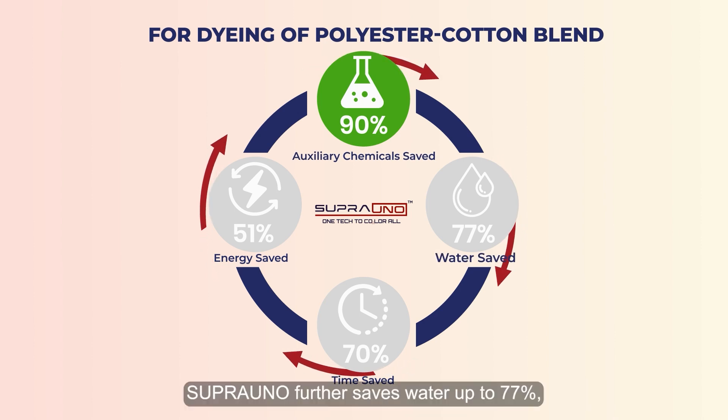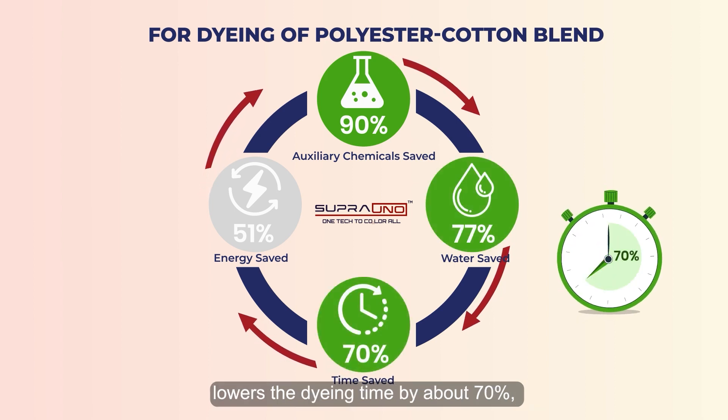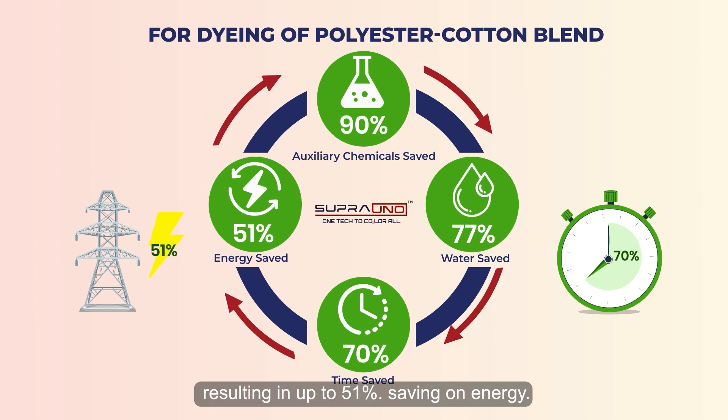Supra Uno further saves water by up to 77%, lowers the dyeing time by about 70%, resulting in up to 51% saving on energy.